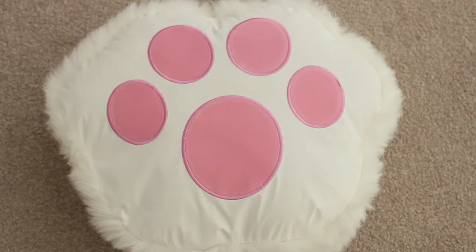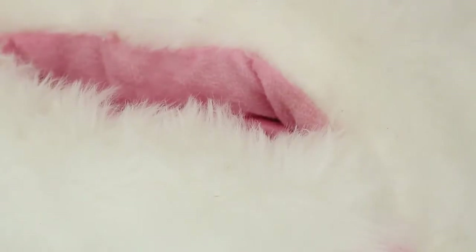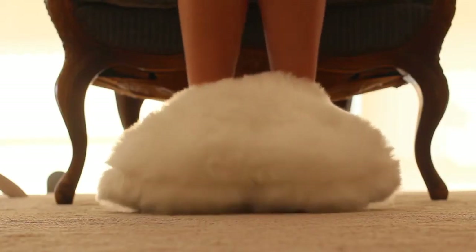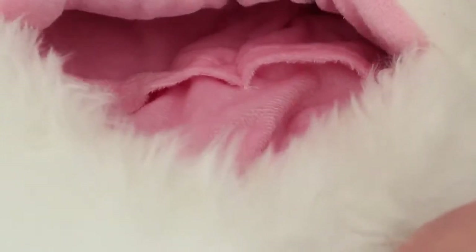Moving on, another favorite of mine is this huge furry pot that is originally by Etude House. I simply like it because I usually put it by my dressing table, so anytime that I want to do my makeup, I can just put my feet inside, and it feels so comfortable and soft, and I just love it. It's a silly thing, but it makes your day better.